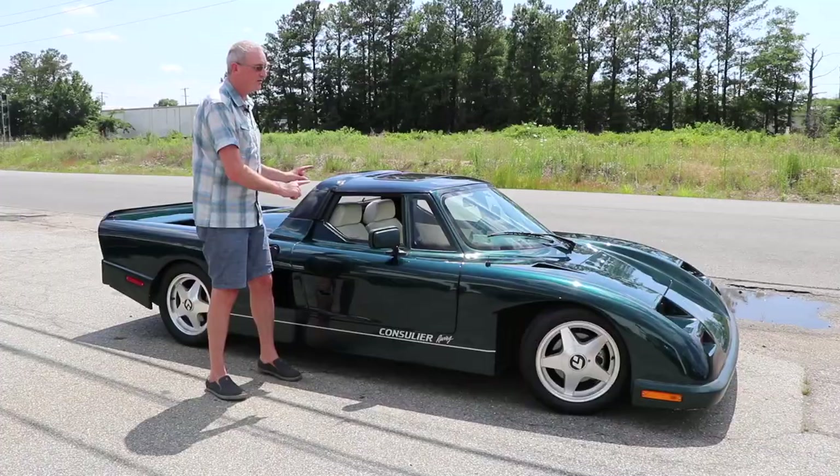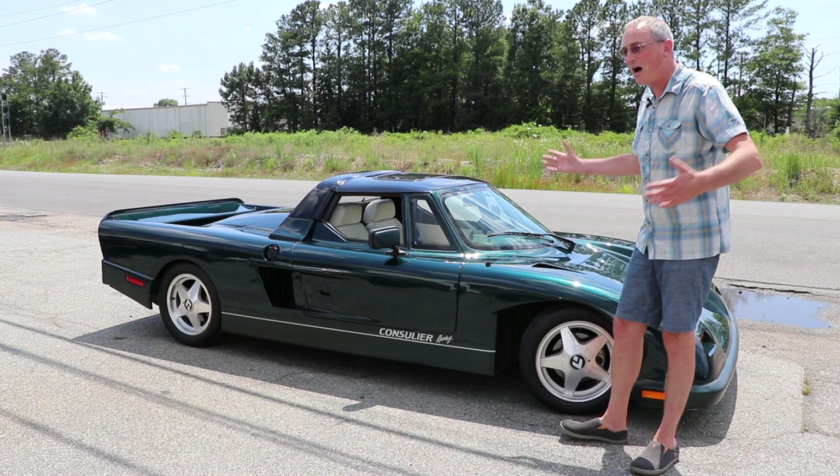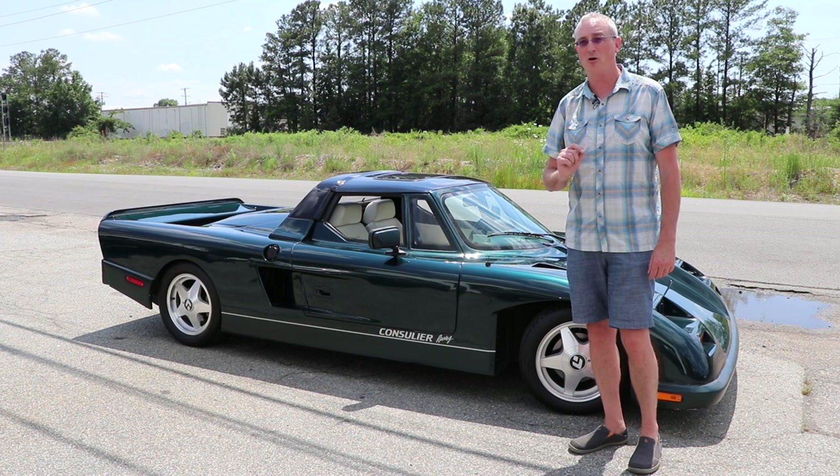This is obviously a race car, first and foremost, for the road. The whole interior is covered in leather, but why? Because why not? And you're not going to believe what powers this car. It is not a V8, it is not a V6. It's a Chrysler 2.2 turbo with 175 horsepower, but it doesn't matter because this thing's made out of fiberglass.